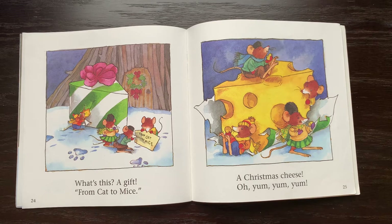What's this? A gift? From cat to mice? A Christmas cheese. Oh, yum, yum, yum.